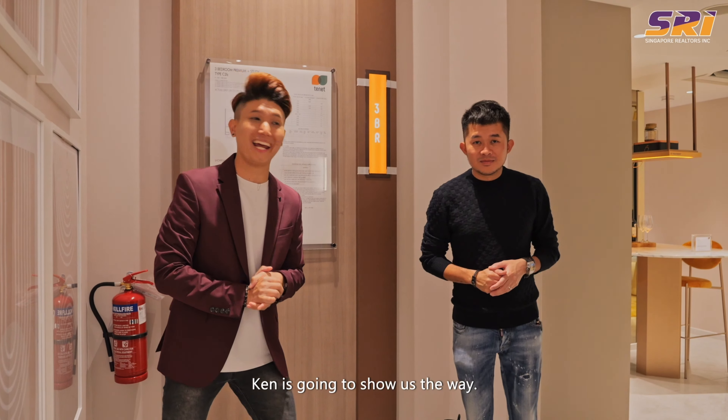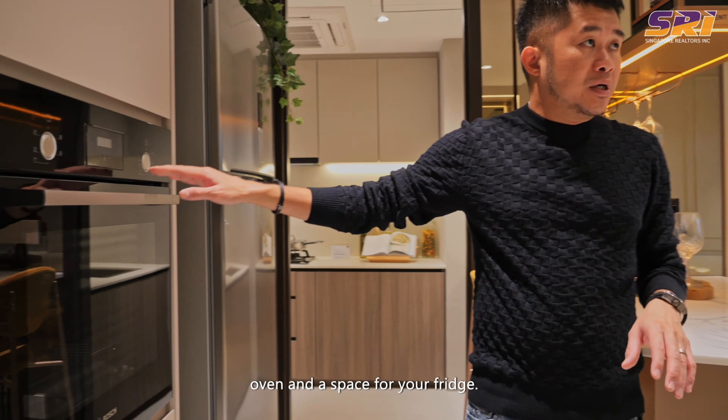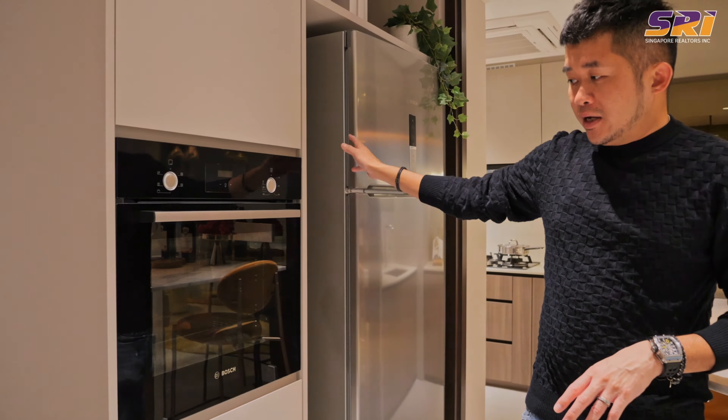They have segregated the entire living area so you don't combine your dining area together — you have good isolation of your living, and the dining area is conveniently located separately. They have created a backsplash where you have access to your microwave oven and a space for your fridge. The brands used for the fittings are from Bosch, which most ECs do not provide.